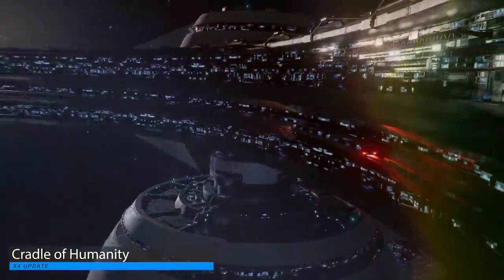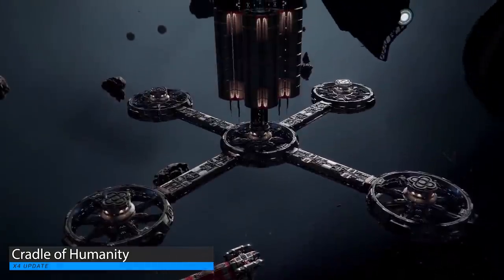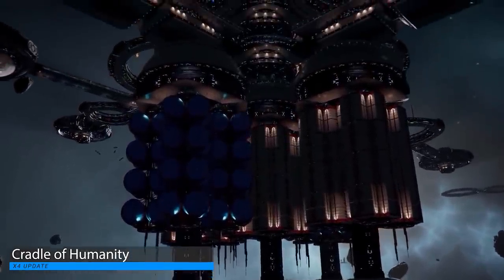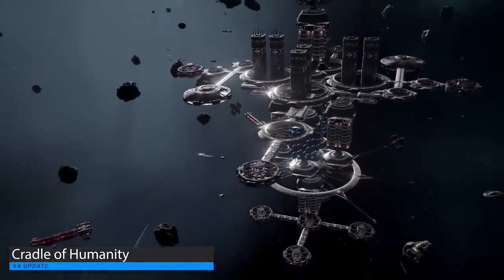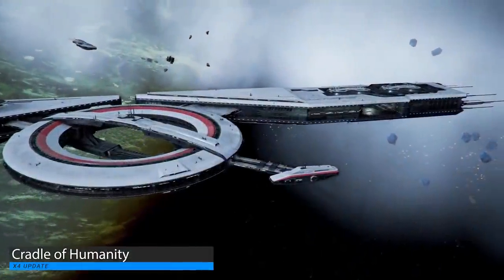The new update for X4 Foundations releases today. The update is called Cradle of Humanity and adds a significant amount of content to the game. The new expansion will for the first time allow players to return to Terran space, including the solar system itself and even Earth. Other highlights include new sectors, new story missions, new game starts, and some visual improvements. X4 remains a gorgeous looking game, and if you want to find out more about X4 Cradle of Humanity, do check out the links in the video description.